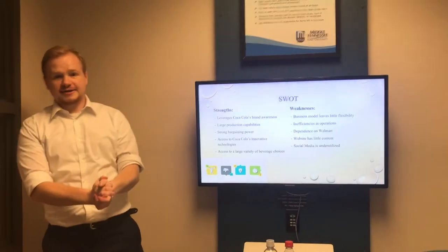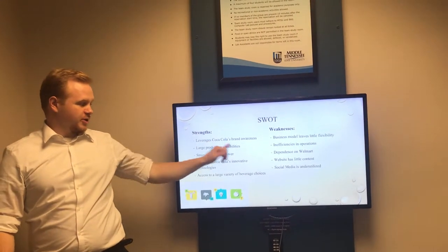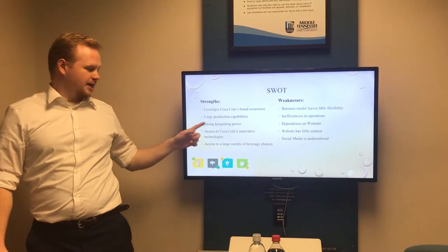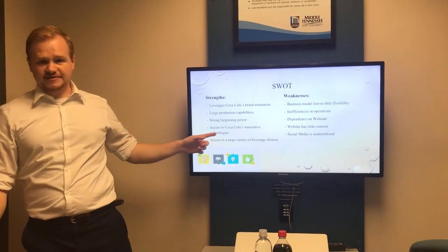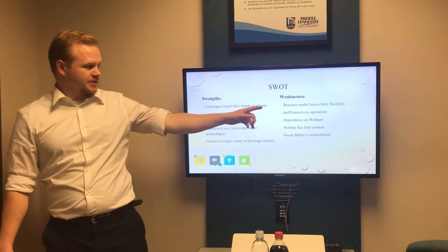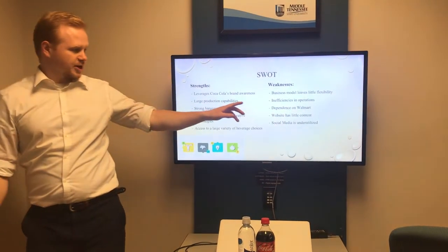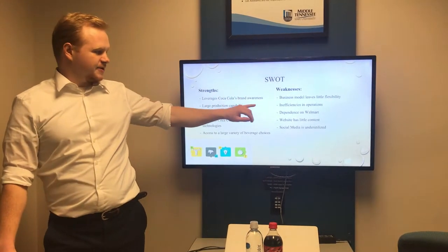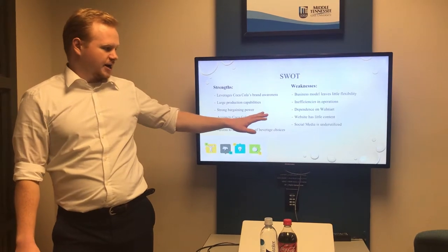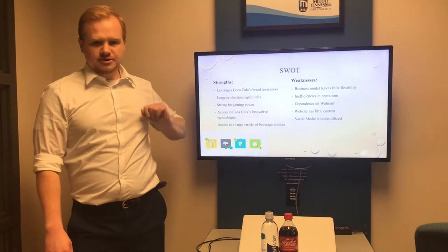For the SWOT analysis, our strengths include that the company leverages Coca-Cola's brand awareness, has large production capabilities, strong bargaining power, access to Coca-Cola's innovative technology, and access to a large variety of beverage choices. For weaknesses, the company's business model leaves little flexibility in production, they have suffered some inefficiencies in operations lately, dependence on Walmart is very high, the website has very little content, and social media is underutilized.